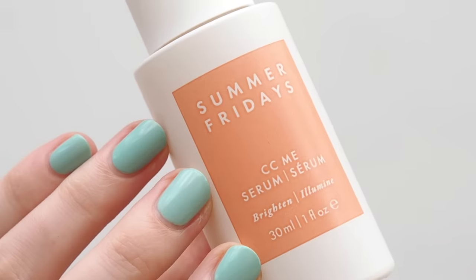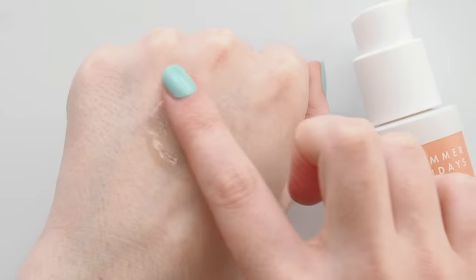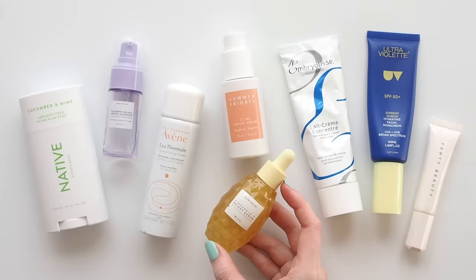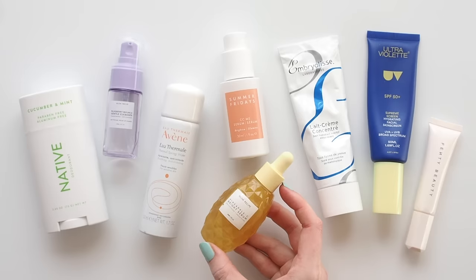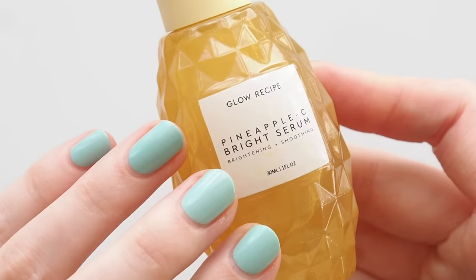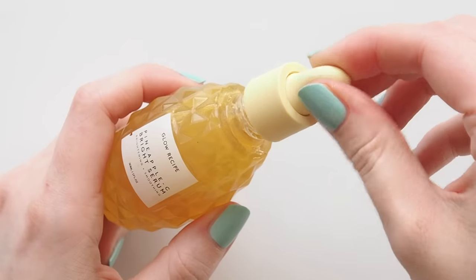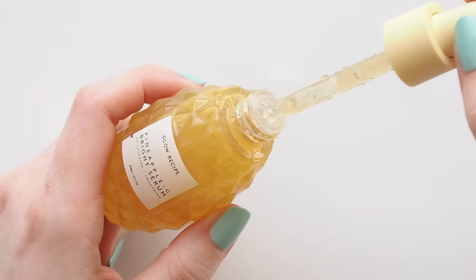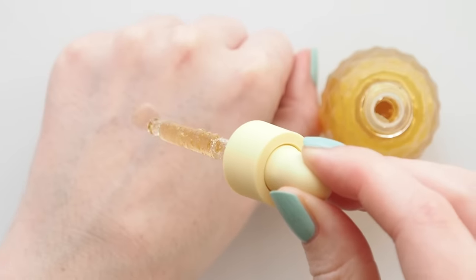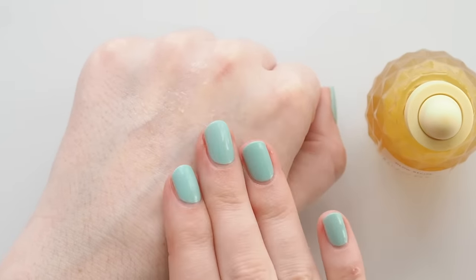I've used the Summer Fridays CC Me Serum for the past few months — I really like the light, silky texture, it's not too tacky and my skin had been looking more even and bright. But then I swapped to Glow Recipe's Pineapple C Brightening Serum and instantly noticed a difference. Those post-spot red marks had faded dramatically overnight and a few weeks on it keeps improving. Quite different to Summer Fridays — this is much more watery and you just pat two drops into the skin. Strongly scented, an intense pineapple.